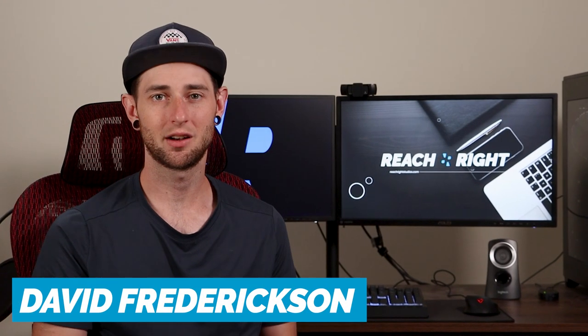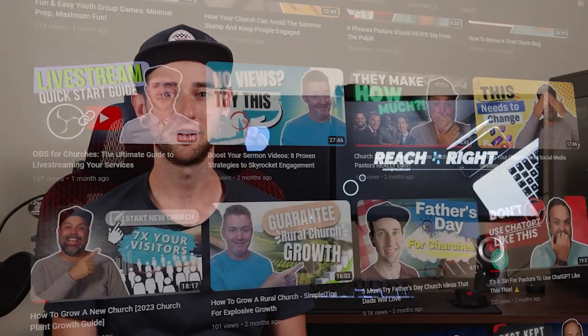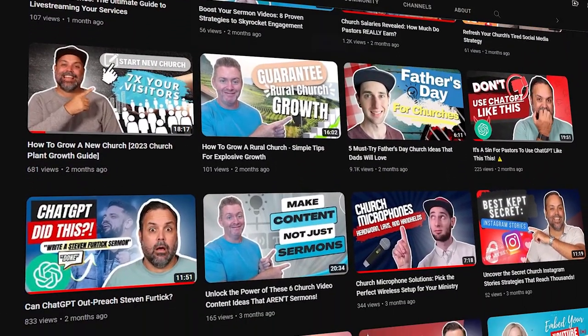My name is David. I'm the head video editor here at Reach Right, and I do serve on the creatives team at my own church. And since I'm not a graphic designer, Canva has been a lifesaver. This video is just one of many that we release here at Reach Right every single week, specifically designed to help out churches just like yours.